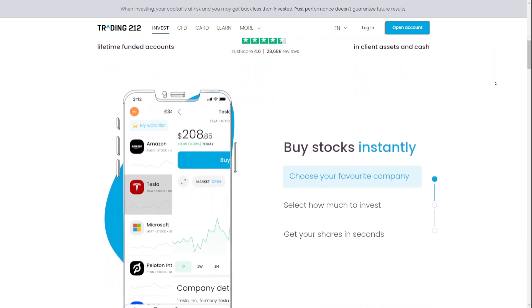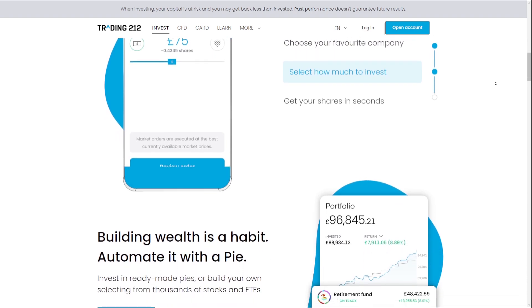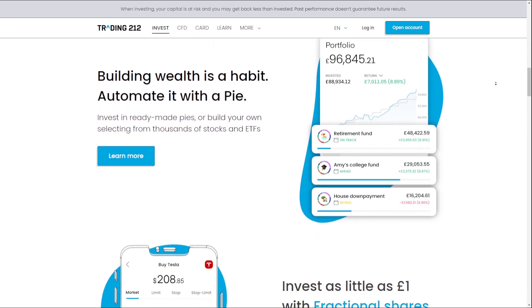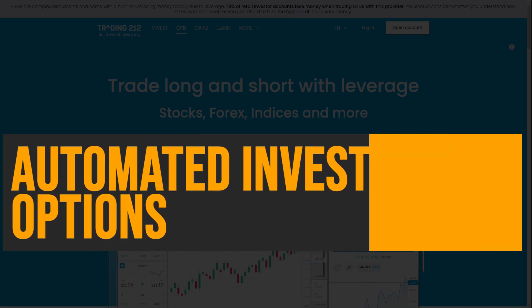By eliminating trading commissions, Trading212 provides a more transparent and cost-effective way for investors to buy and sell securities, ultimately helping them to keep more of their hard-earned money.